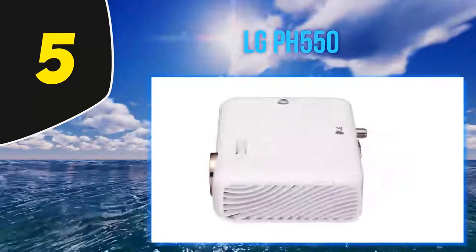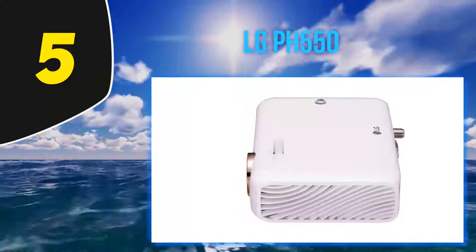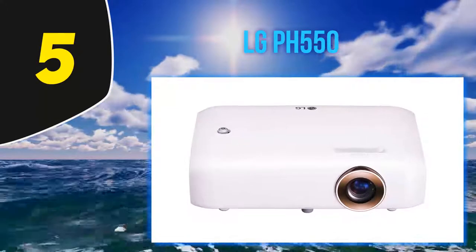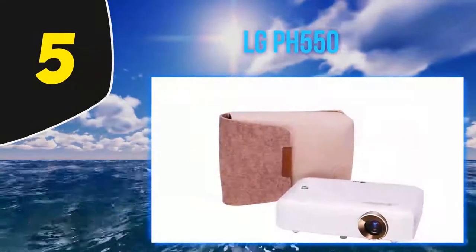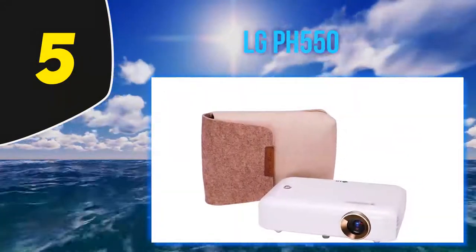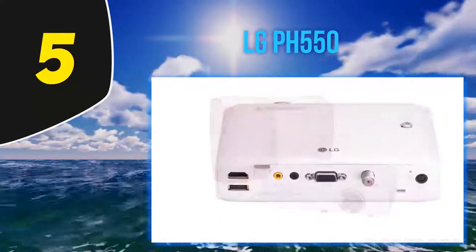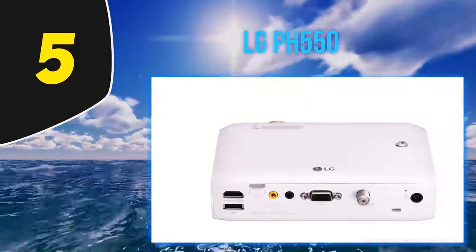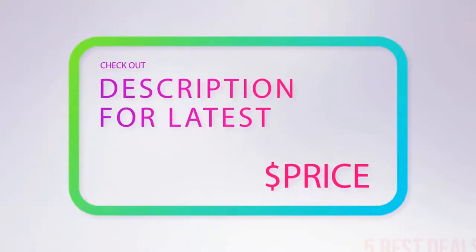While the contrast ratio is outstanding, the projector does fall short in other places. Notably, it's the largest pico projector we reviewed at more than 6 inches on one side, making it much more suited as a pico projector for a laptop than for keeping in your pocket with a smartphone. In addition, despite that size, the projector is only able to produce a 100-inch screen and must be at least 2.5 feet away from your display screen.